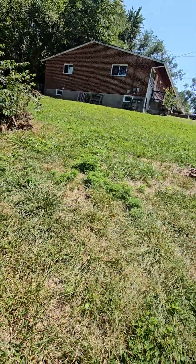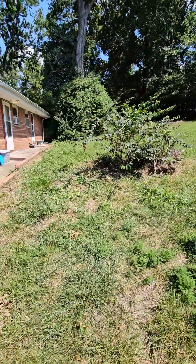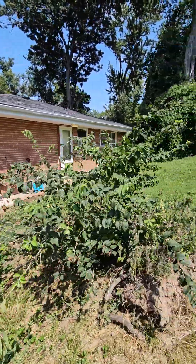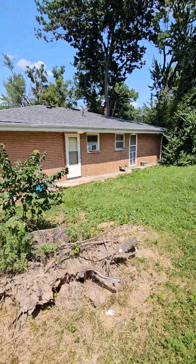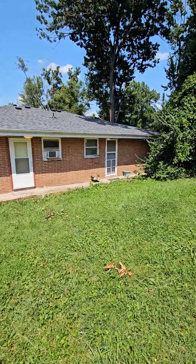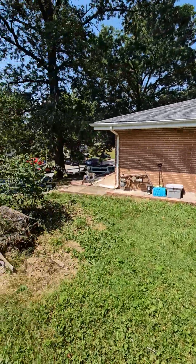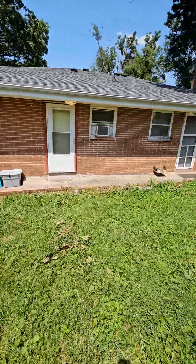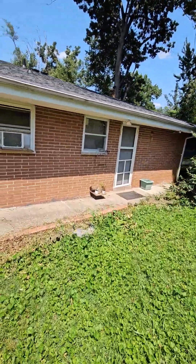This is West Milton. Trying to get a look at the roof here — the roof is new. That's good. Nice brick building, it's a little saying in the area.